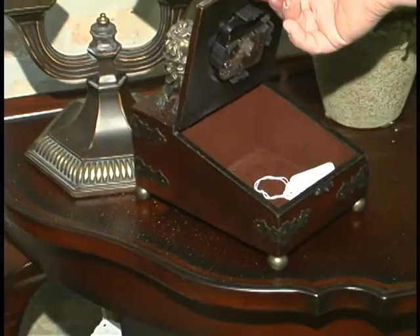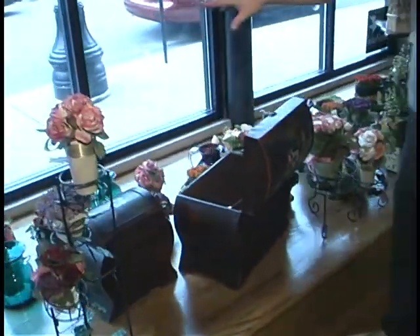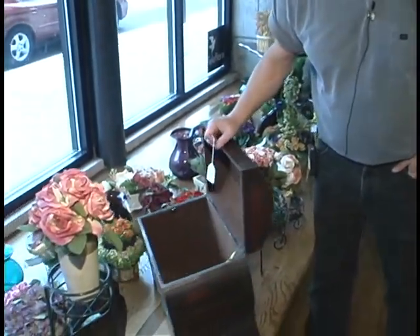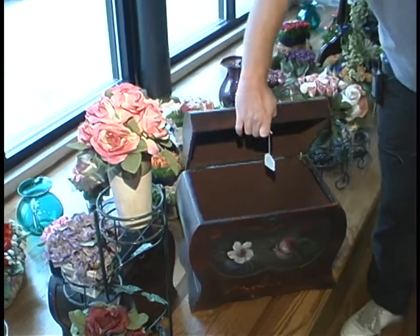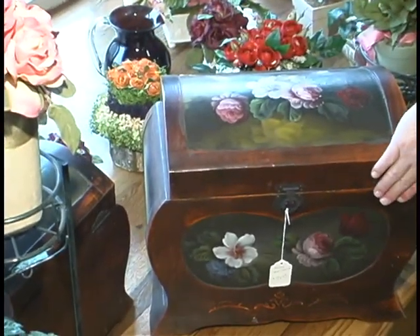That's an interesting piece — it's also got a little box inside there. We've got a few things in the window right now. Mostly right now we're focusing on the silks. We've also got in some beautiful hand-painted boxes — we've sold many of these already.